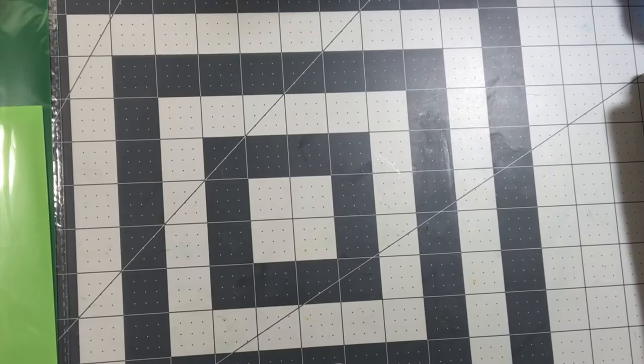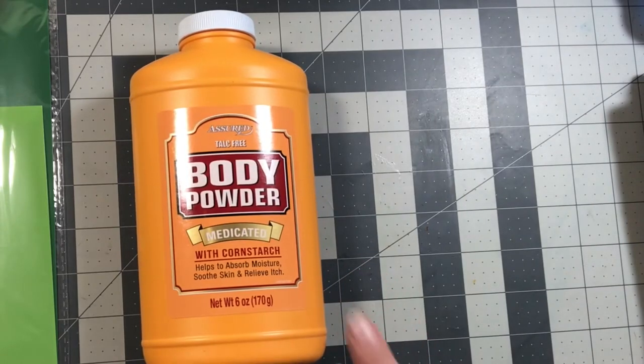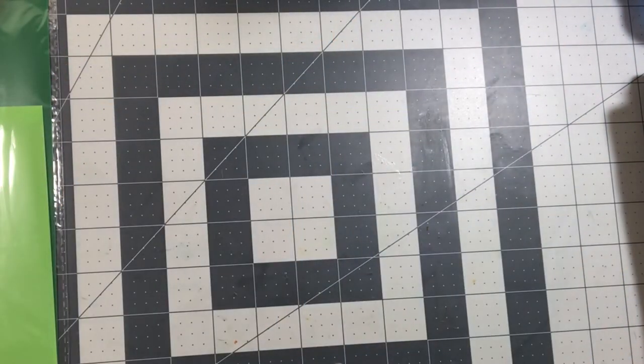We'll start with the stuff that I purchase on a regular basis. I buy the Assured talc-free body powder, the medicated one with cornstarch. John and I both like these more so than the other ones, so I tend to buy these when I can. I bought two of them this time to put in my cabinet so I don't have to worry about buying them all the time, because they don't always have them every single time I go.